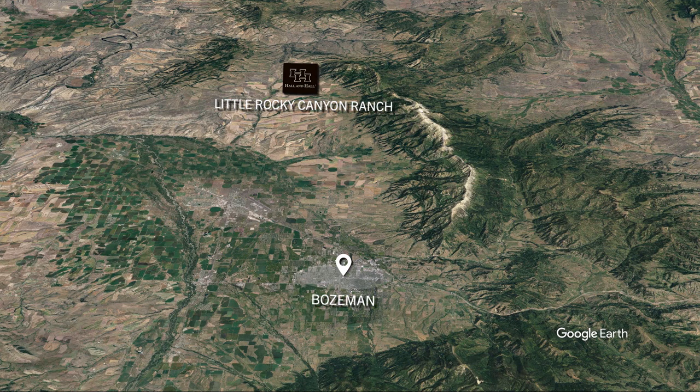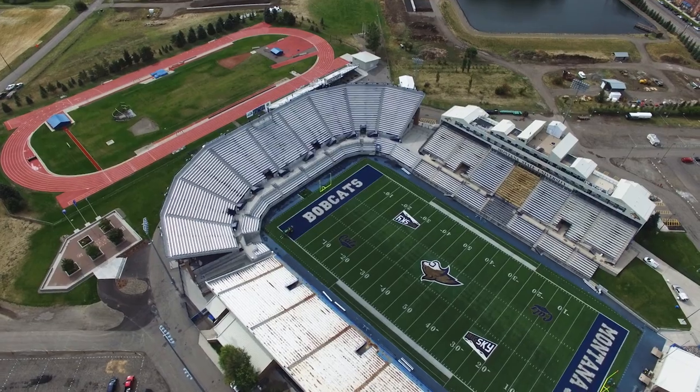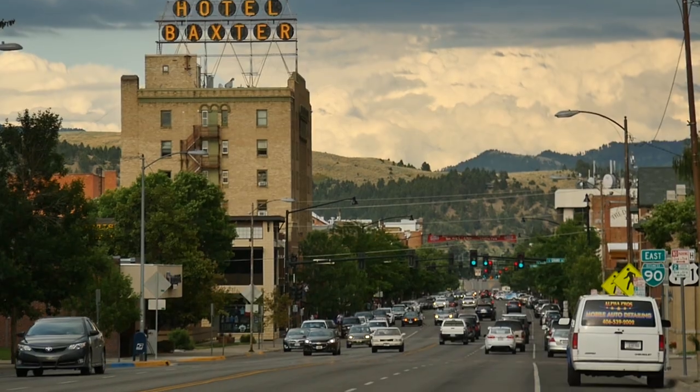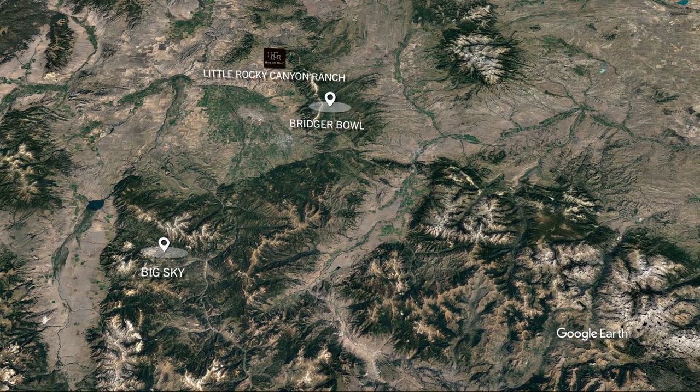The ranch is conveniently situated just 30 minutes from downtown Bozeman, a lively university town and four-season tourist destination. World-class skiing is nearby, just an hour from the ranch in Berger Bowl or an hour and a half in Big Sky.